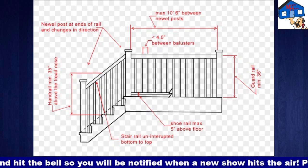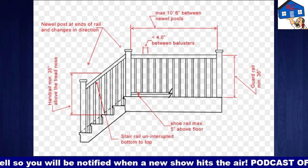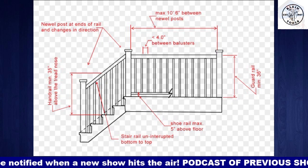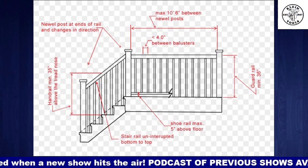Unless they're measuring to the top of the rail — it almost looks like he's measuring to the top, which would mean if it's a 2-by, it'd be three and a half off the deck and then it would be legal. Could be.